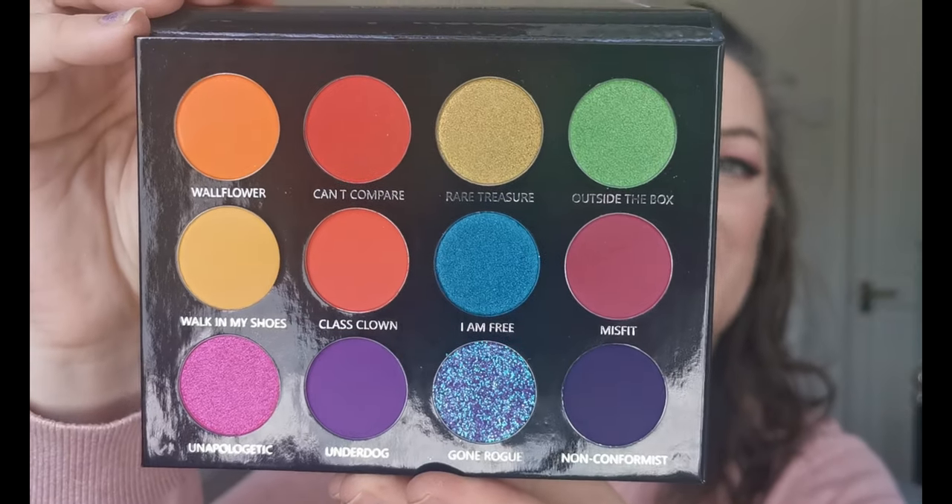Hello and welcome to my channel. For those of you who don't know me, I'm Steve — hi! Today we are going to be swatching the Gone Rogue palette from Lois Cosmetics, new to me. I'm really excited to swatch this beauty, so these are the colors.